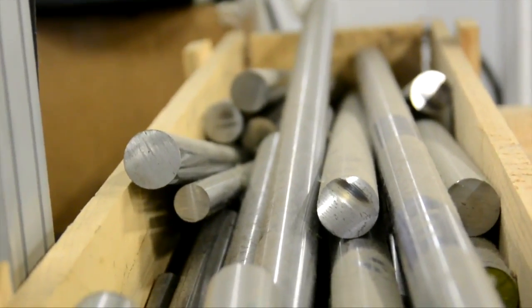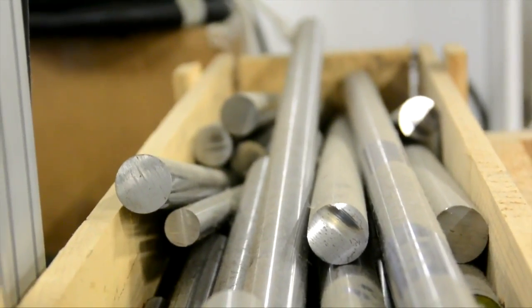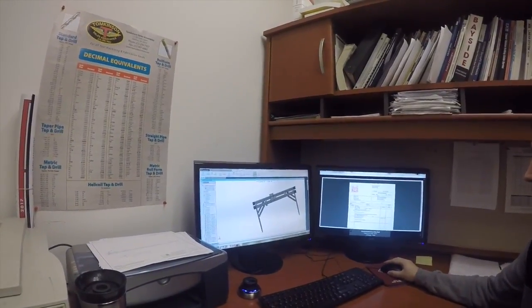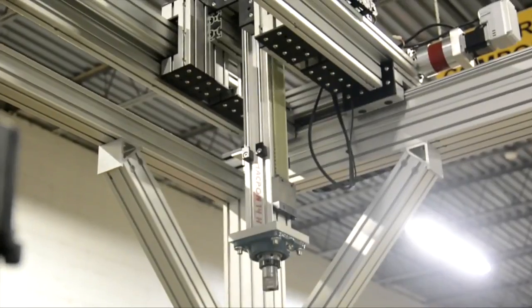It gives you a true idea of what the thing will weigh, how it will work, and it's all done in drawings from scratch.